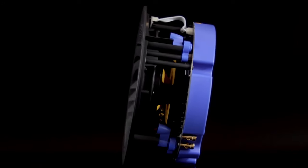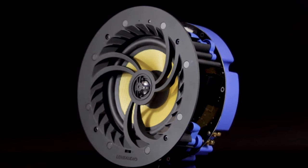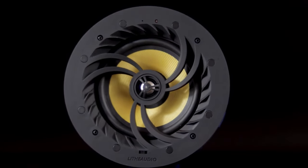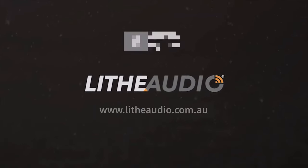We offer standard models or IP-rated ones for bathrooms. Both come with low-profile circular or square grill options. Sold by the unit or as a pair for full stereo playback, the LiTh Audio Wi-Fi multi-room ceiling speaker system delivers high-quality audio in a discreet and versatile package.